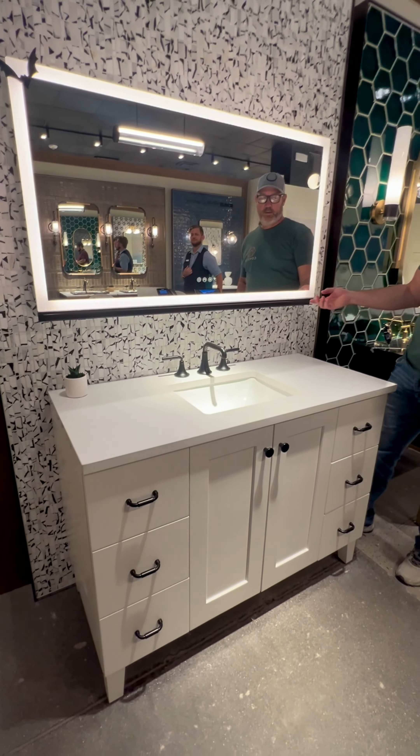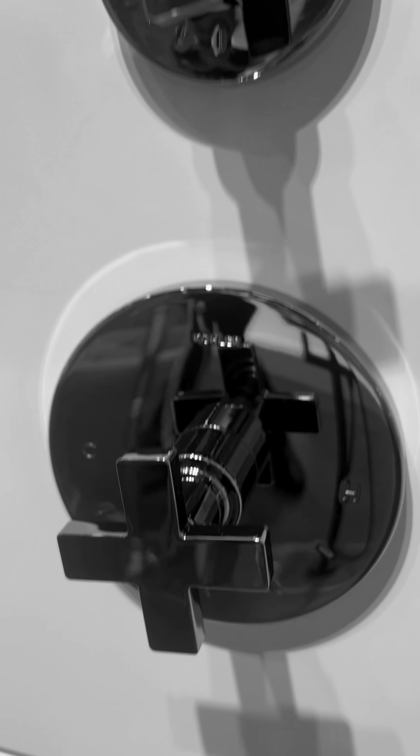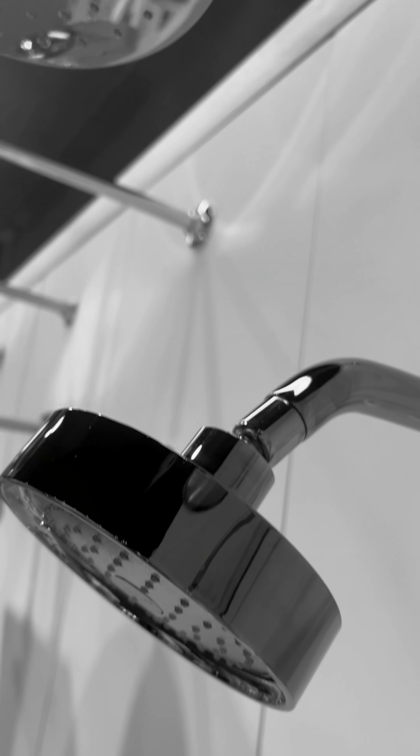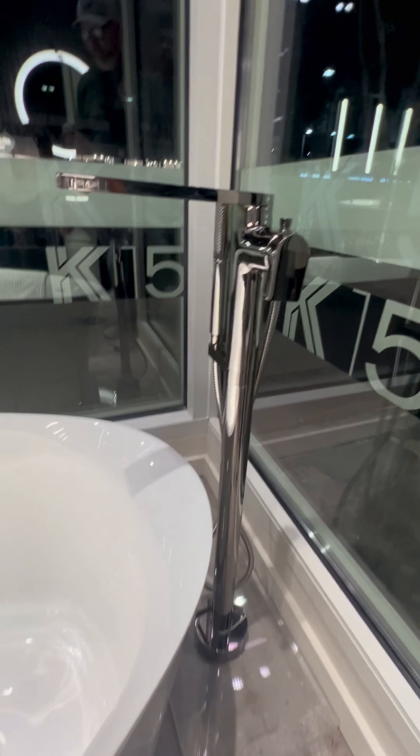One of our absolute favorite things was the vibrant titanium finish for the bathroom hardware. It's sleek, modern, and pretty sexy. If you're looking to add a touch of elegance to your bathroom, this finish is an excellent choice.